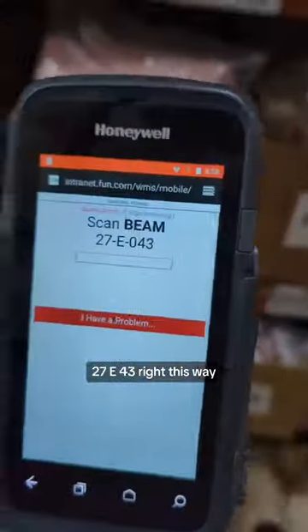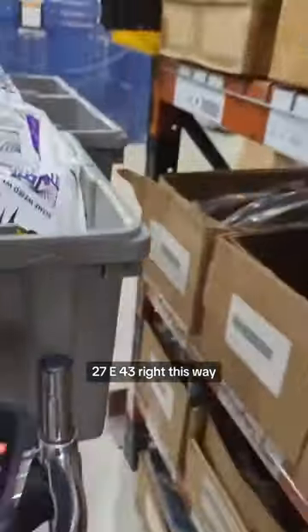Oh, 400 square feet of web — definitely got some kind of decor going on. 27E43, right this way.